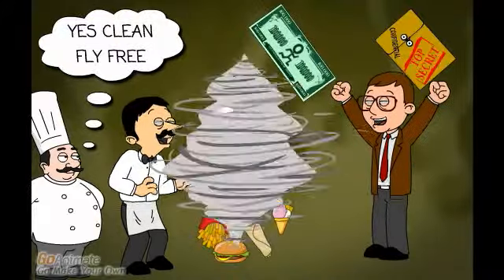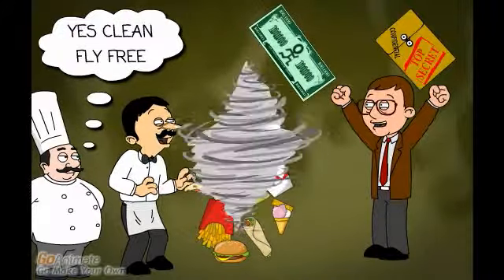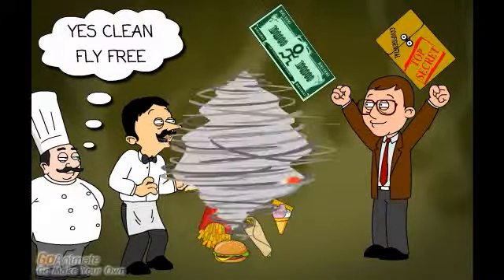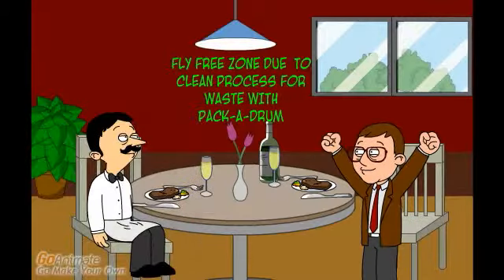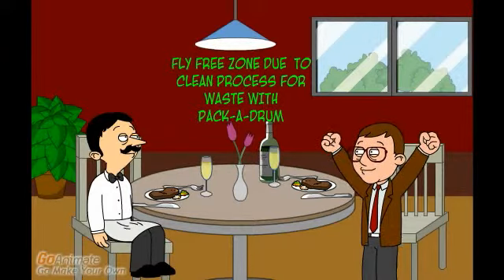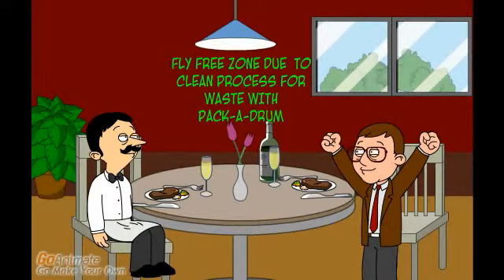I know how we can solve this — we had a packaged ram compactor with super strong bags at the restaurant I worked at before. It lowered our waste cost and kept the flies from visiting. Now that we don't have any flies in the restaurant, our guests can eat in a fly-free zone and we can make more money.